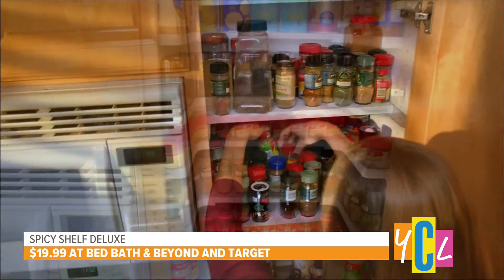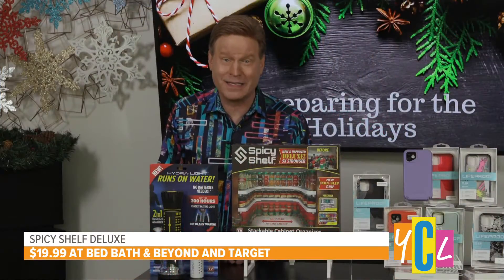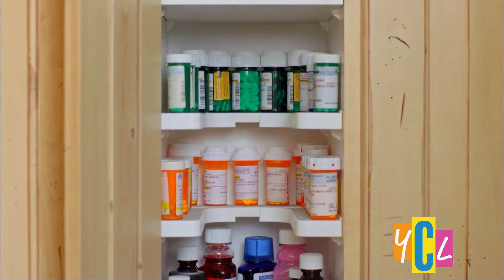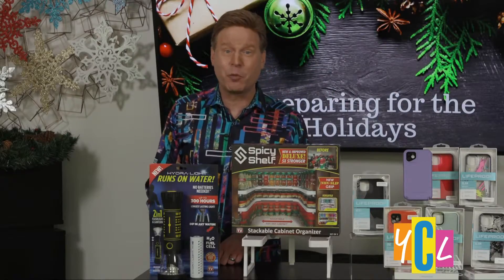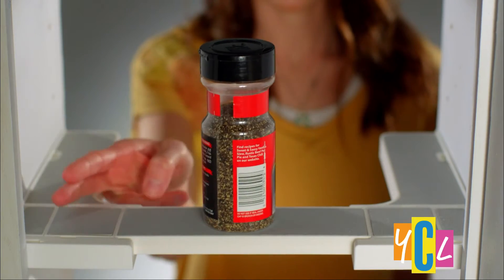It transforms any cabinet into an organized masterpiece. It's not just for spices either. Millions of satisfied buyers use them to organize, store, and easily find their medicine, nail polish, cosmetics, vitamins, crafts, and more.